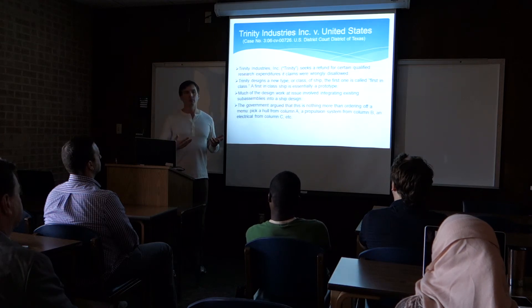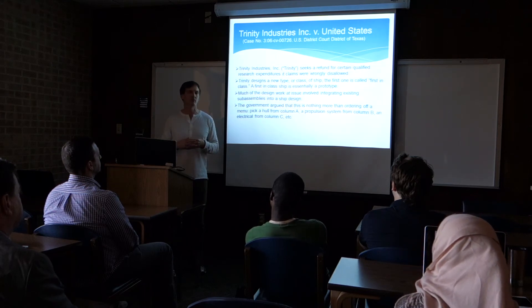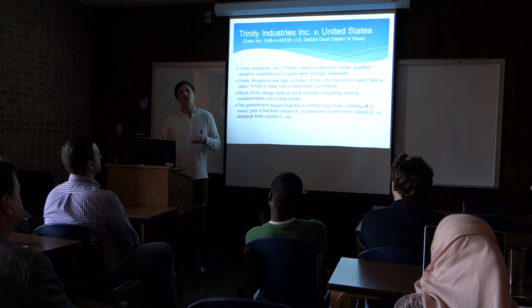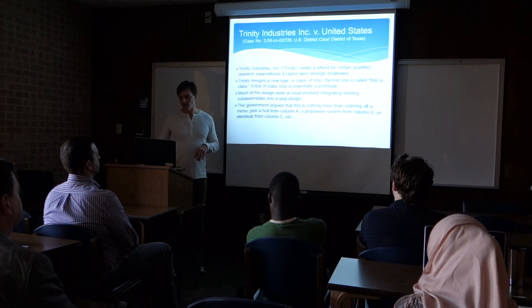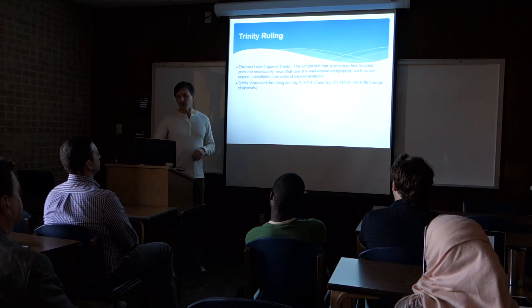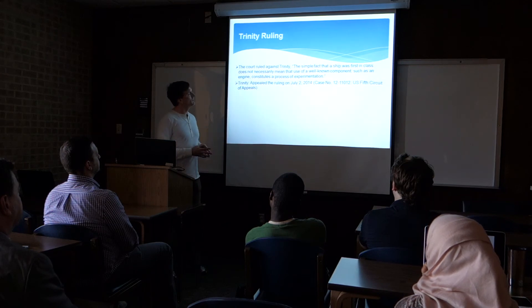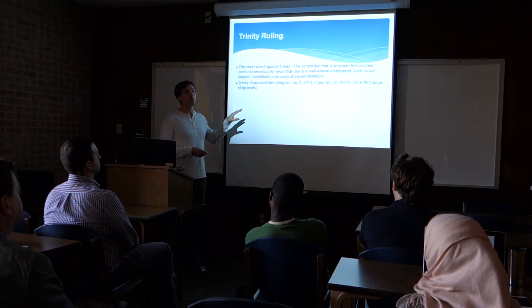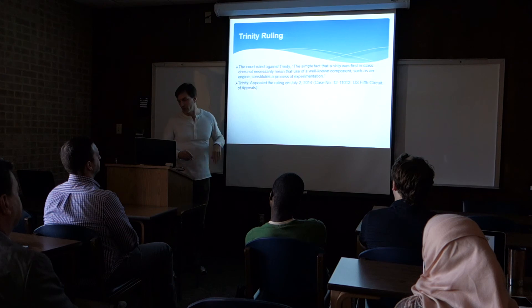Trinity said no — this is research because we don't know if these technologies are going to work together. We have to go through this iterative process: is propulsion going to work with the electrical system? Is the whole design going to meet our specifications? Ultimately, the court ruled against Trinity. Since then, Trinity has appealed that ruling to the Fifth Circuit Court of Appeals — this also can be found on uscourts.gov. This case is still pending and has not been resolved. However, with the proposed regulations, this is definitely favorable towards Trinity.